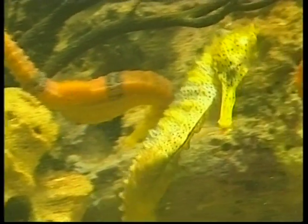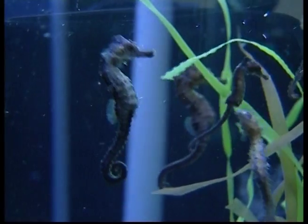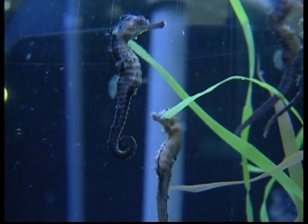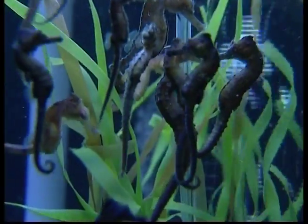Now Zeke, it's time to look at my favourite underwater animal, the seahorse. The seahorse is one of the slowest underwater animals and takes about two and a half days to travel just one kilometre. Yes, that is a very long time.